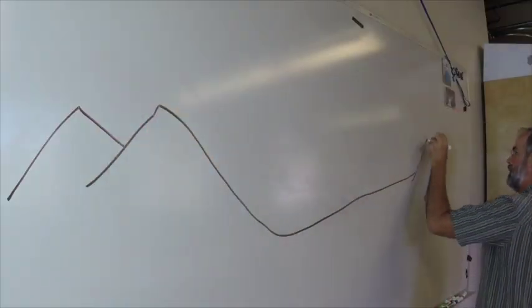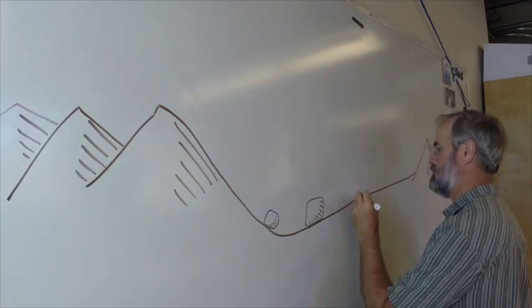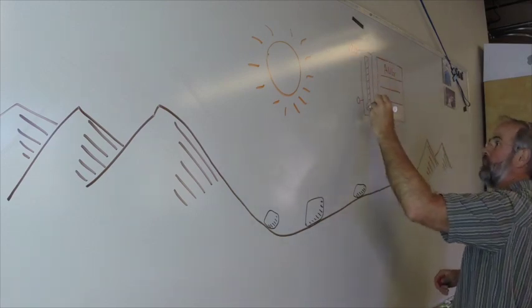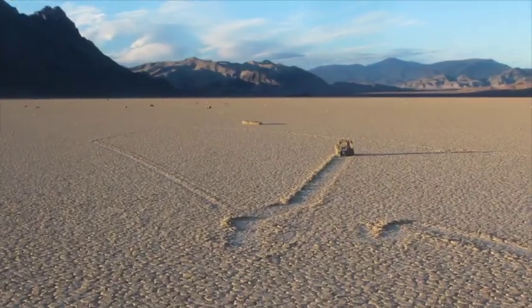The racetrack is surrounded by mountains and its surface is scattered with hundreds of rocks. The rocks range from pebbles to giant monsters up to 600 pounds. These form trails that zig and zag across the playa and can be as much as 800 feet long.